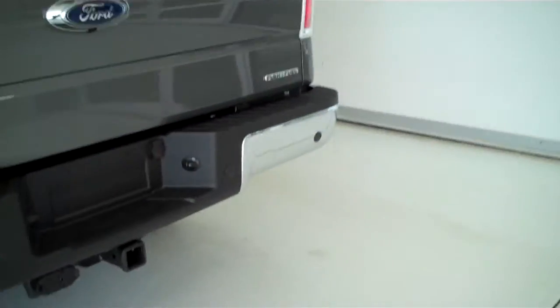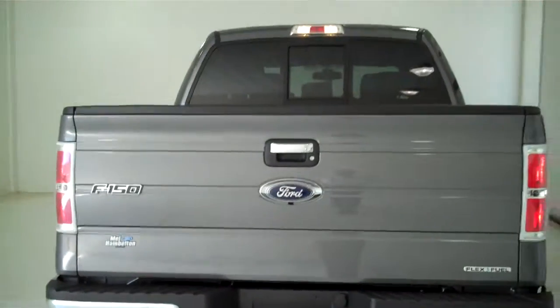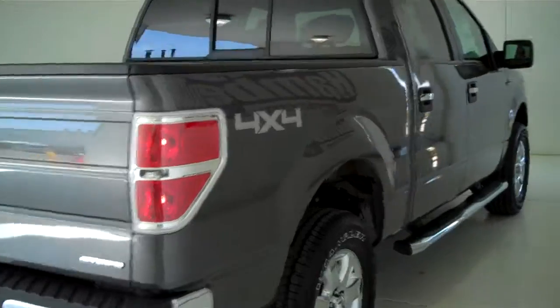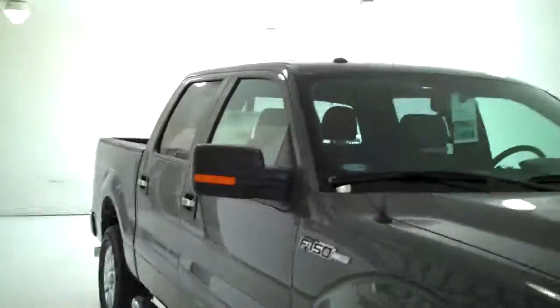The truck also comes equipped with a trailer towing package. You can see this vehicle in all of our inventory at mhford.com, or come out and see us in person at the big corner of 119th and Kellogg. That's Mel Hamilton Ford, the original volume center. We thank you for looking.